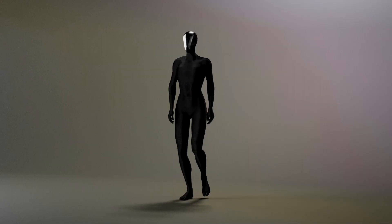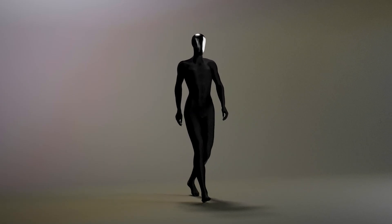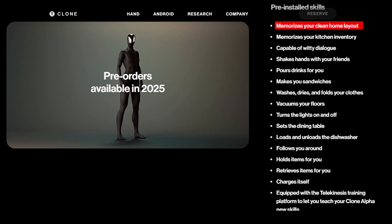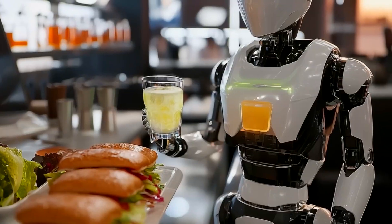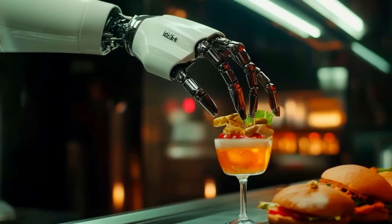The company claims that Clone Alpha is ready to perform a variety of tasks straight out of the box. It comes preloaded with 16 skills, such as remembering the layout of a home, tracking kitchen inventory, and performing everyday chores like vacuuming, setting the table, and folding clothes. It can even pour drinks and make sandwiches, making it an ideal robotic assistant for anyone looking to simplify daily tasks.